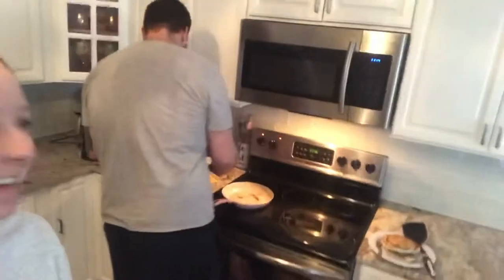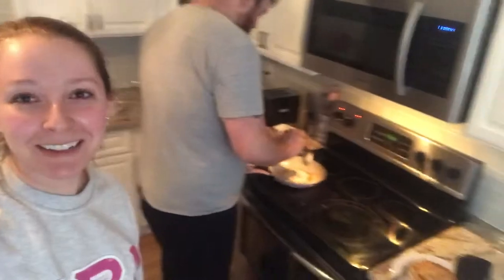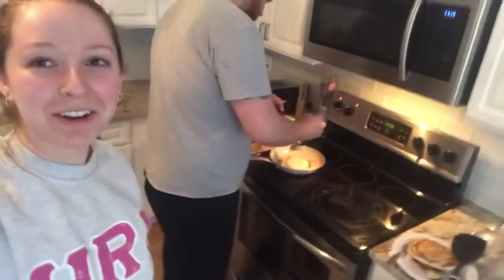Welcome back to another vlog. James is chefing it up over there making some pancakes because I tried and I immediately burned them, so James took over.